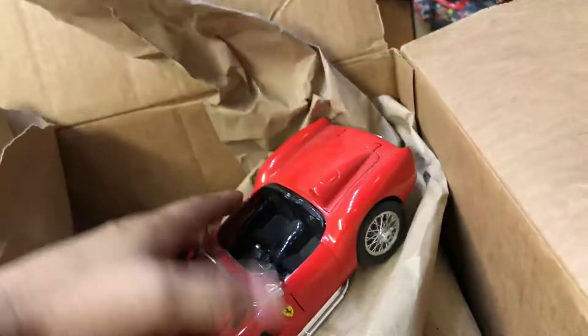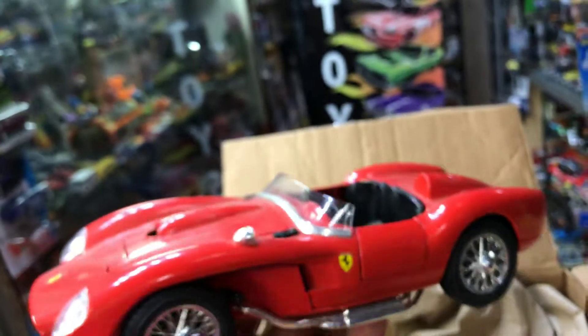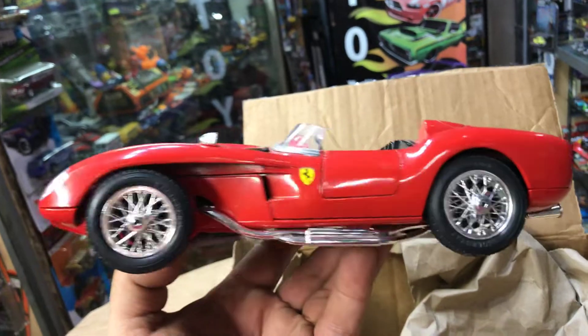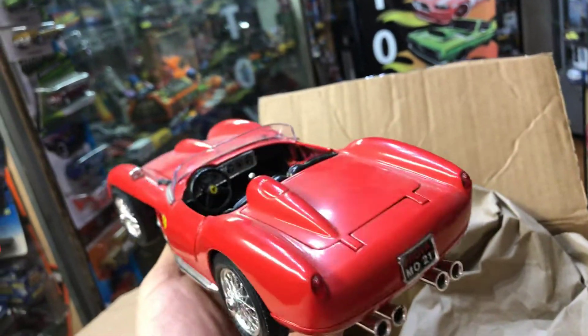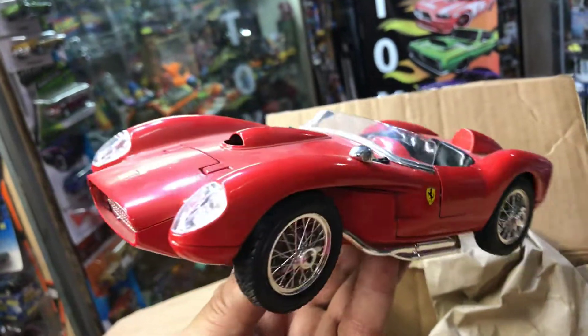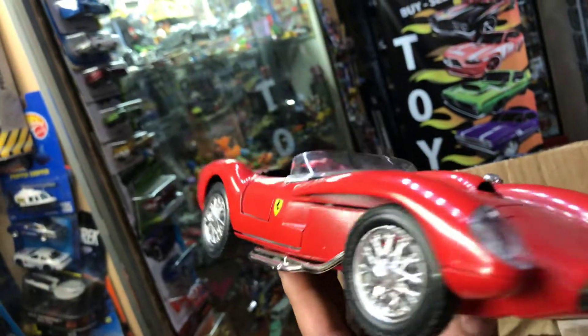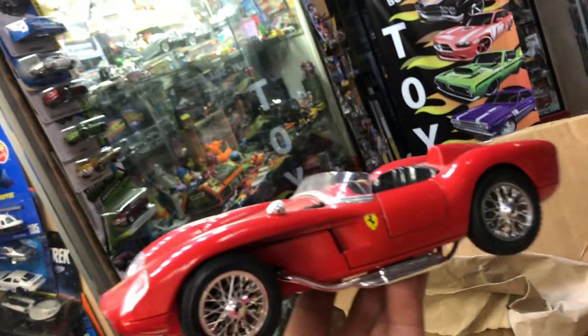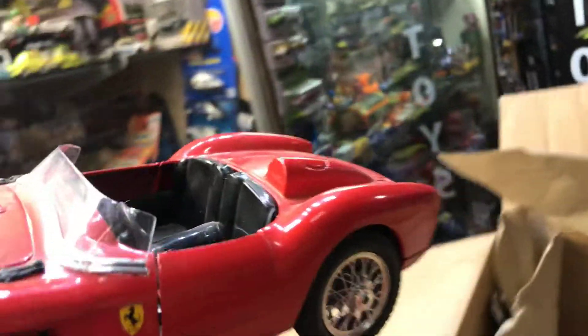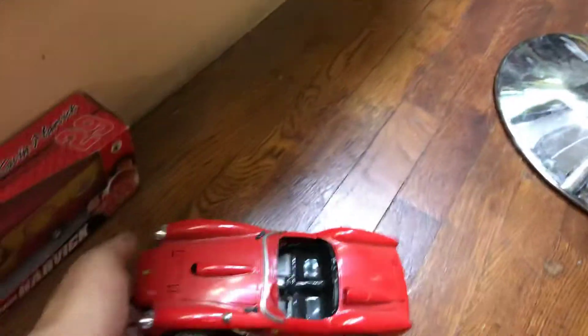Oh cool, nice Ferrari — 1:18 scale. This is really nice. I wouldn't mind having the real one, but at least with this one I don't have to pay insurance. I'm going to put this on the floor and see what else we can get out of this box.